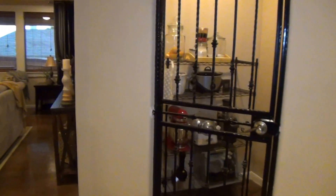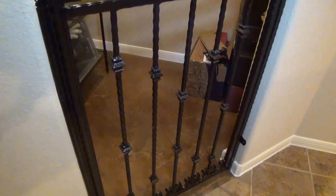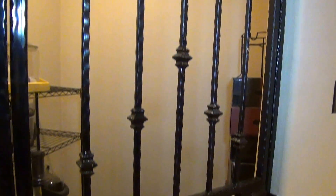Right here off the kitchen is a nice custom detail they added — they're going to make this like a wine room. You can put some extra items back here behind the wrought iron door.